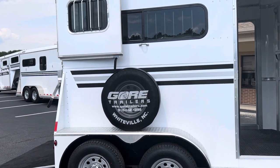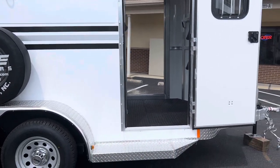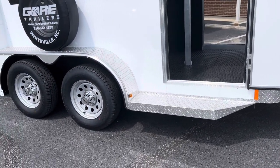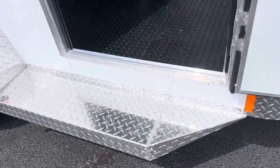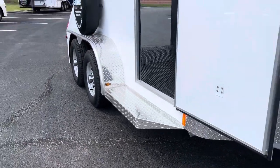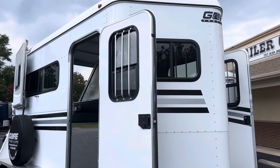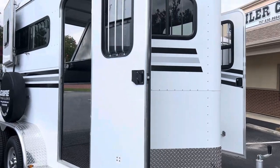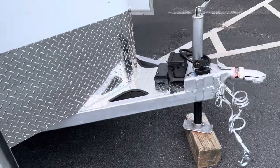We've got galvanized steel wheels on the Gore trailer, spare tire mounted on the outside with a Gore tire cover. This particular trailer has black, silver, and black stripes — those are the typical color combinations we do in a Gore. The trailer has a full-length, diamond-plated running board. They are wider than most running boards, so that's super nice if you have a larger foot — gives you a nice place to get in and out without slipping.